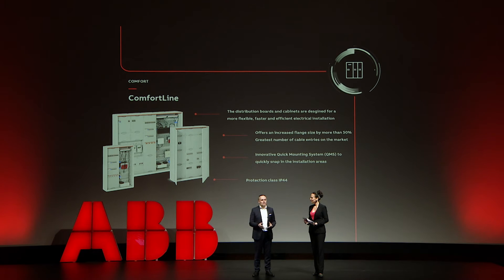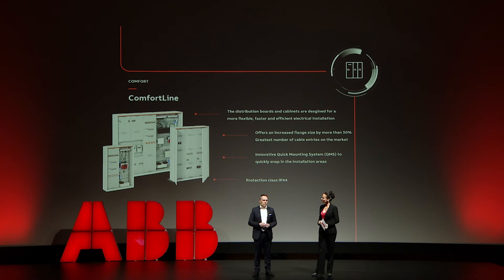If you think about smarter homes, there are more functionalities and even more devices. We thought: how can we help the installer to more easily install the system in the cabinet? The answer is the comfort line. It has bigger flanges which really help the installer, and it also has a quick mounting system which dramatically reduces the time for installing such a system.